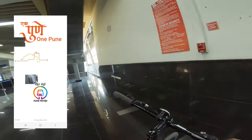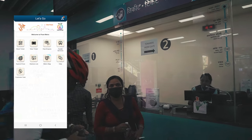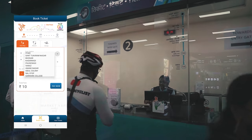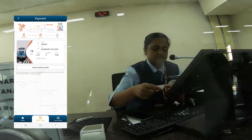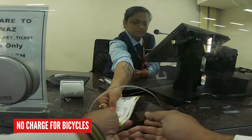You can buy a ticket at the counter, but you can also use the app to book a ticket in advance. Two to Vanaz and back — return. There's no extra charge for bicycles.